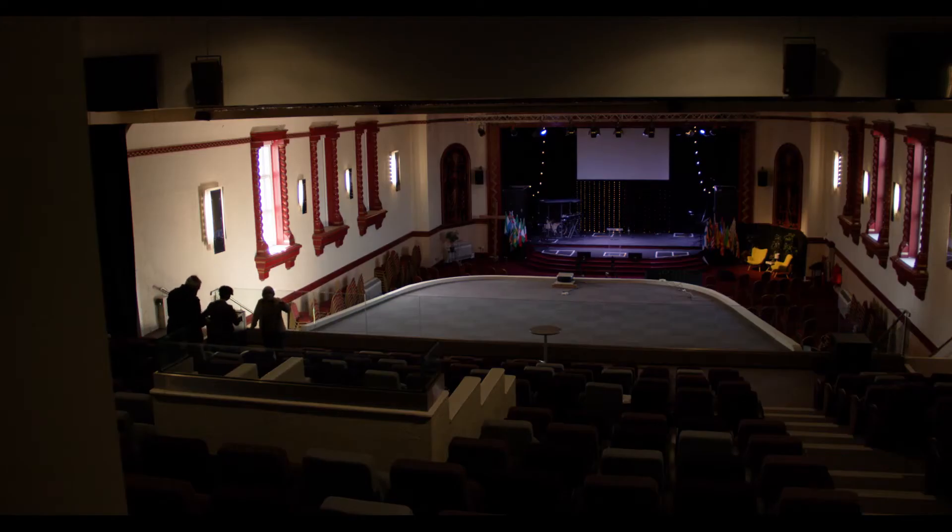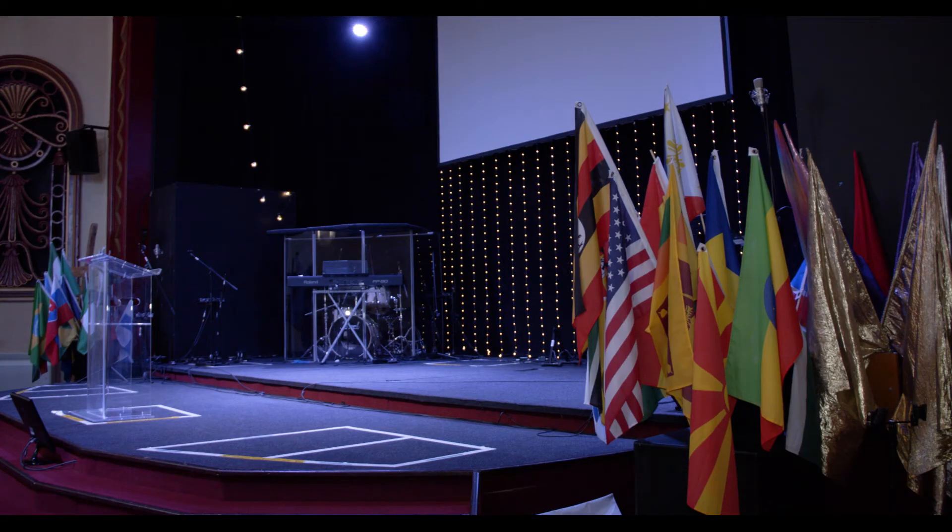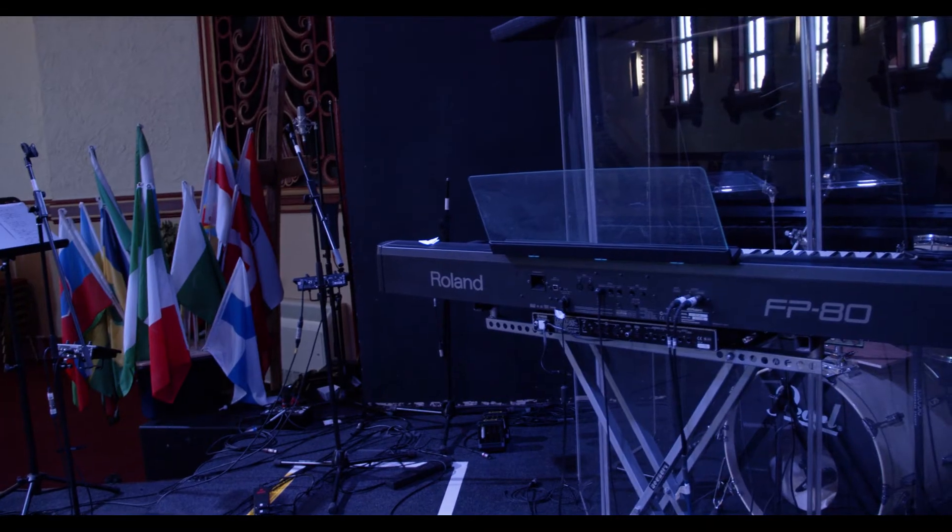When we first came here the original screen and everything was still in place, but that was removed and we built up the stage so that we could operate from there.